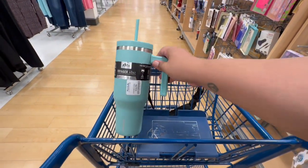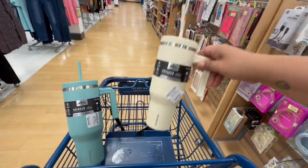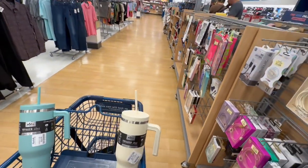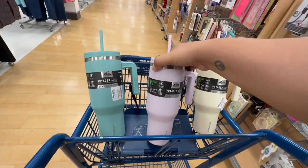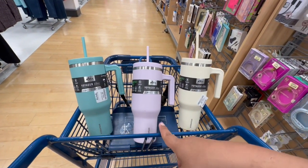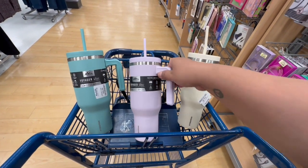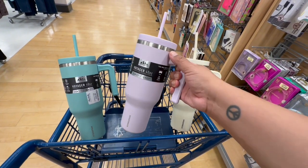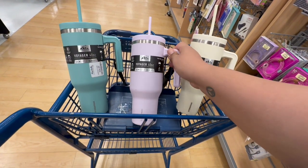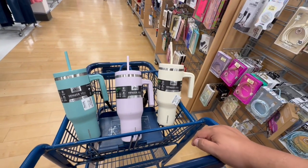They have this one which is $16.99 and it is 40 fluid ounces. I'm trying not to get people on camera so I'm being cautious. They also have one with kind of a cream color, and this one I kind of like too. I'm debating — the handle is plastic but the rest of the cup is... wait, it's dented. Let me check — yeah, it is dented.